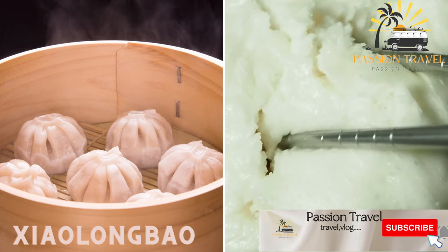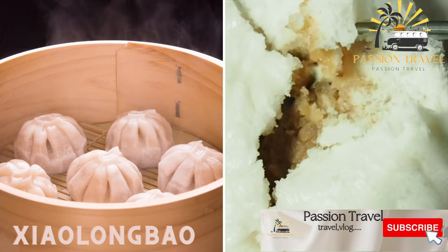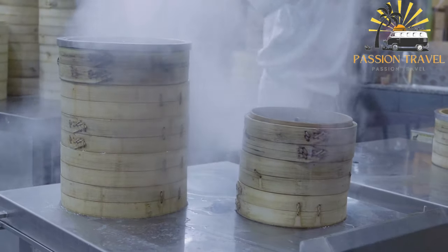Xiaolongbao — soup dumplings — a type of steamed dumpling filled with soup and meat filling. Xiaolongbao is a type of steamed dumpling that originated in China.